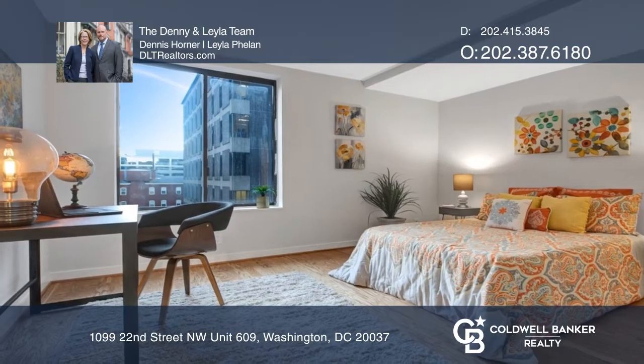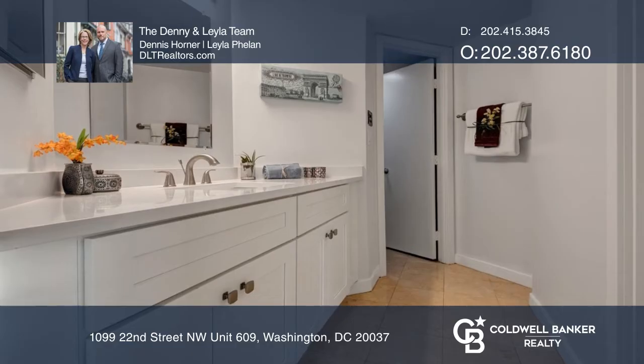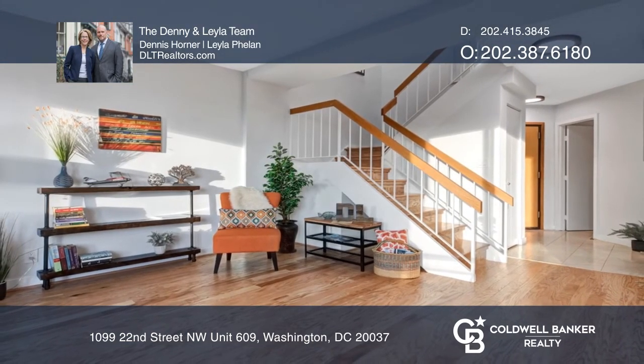Refreshed bathrooms, a balcony, parking, and extra storage. Ready to take the next step in obtaining your future home? Contact the Denny and Layla team to find out how.